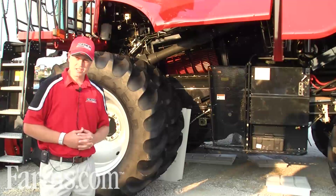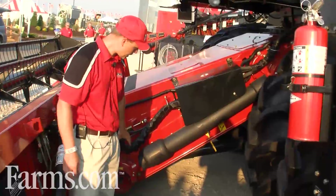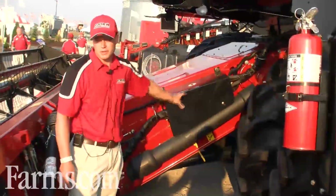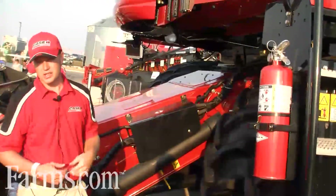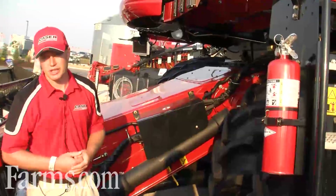Some of the features we have here is our Case IH exclusive Power Plus CBT Drive. The Case IH Power Plus CBT Drive delivers efficient power transfer all the way to the header, feeder and even to the rotor by direct drive shaft all the way up the side of the machine. It limits all the belts, chains, jack shafts and all the bearings and service points typically found on a high horsepower machine like this.